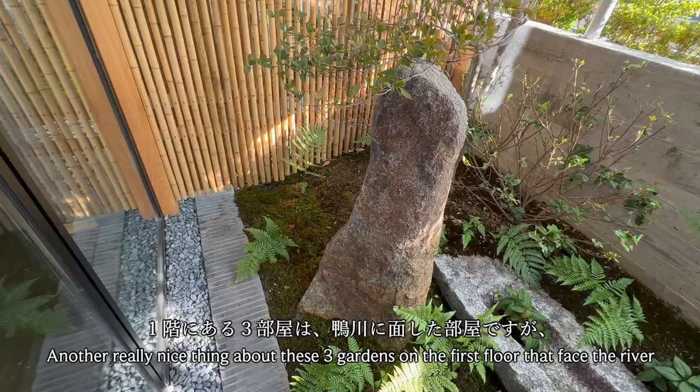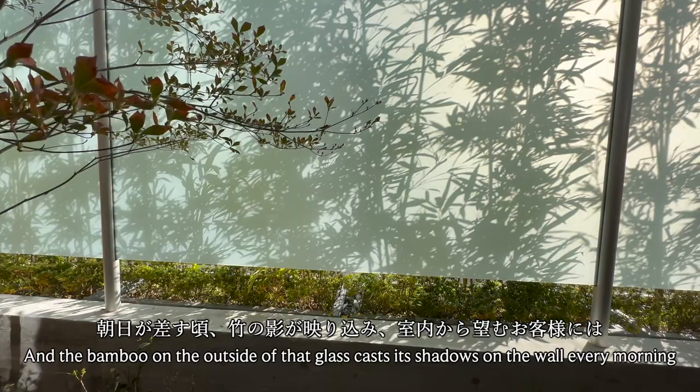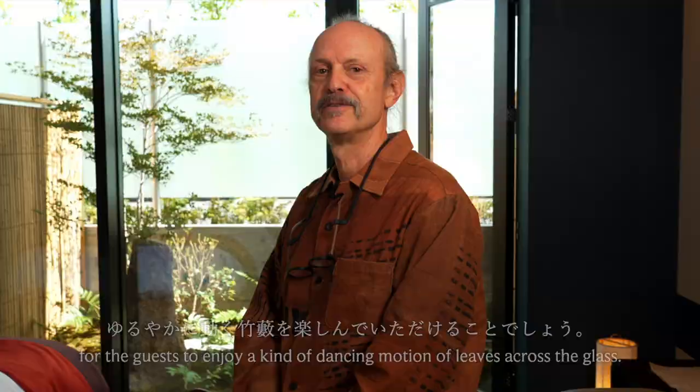Another really nice thing about these three gardens on the first floor that face the river is that they have at their back a long wall of frosted glass. The bamboo on the outside of that glass casts its shadows on the wall every morning for the guests to enjoy a kind of a dancing motion of leaves across the glass.